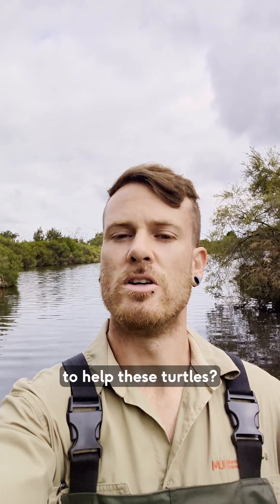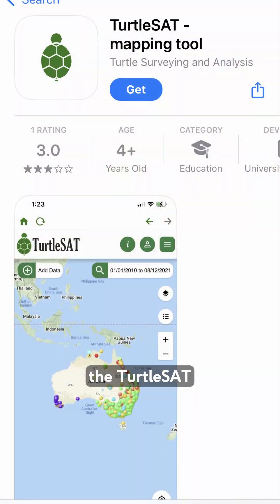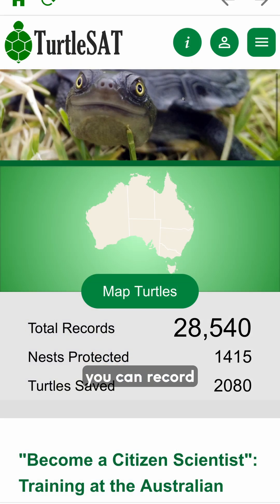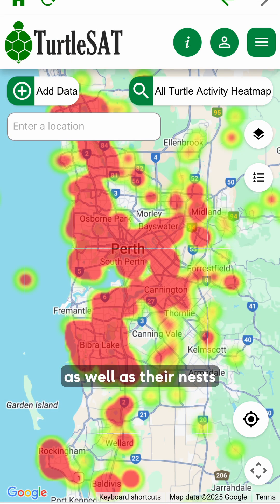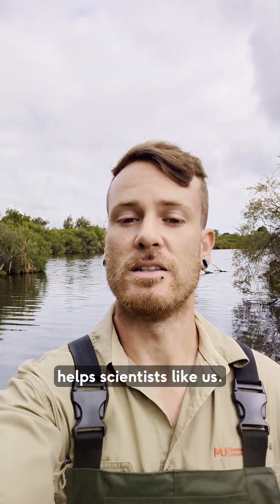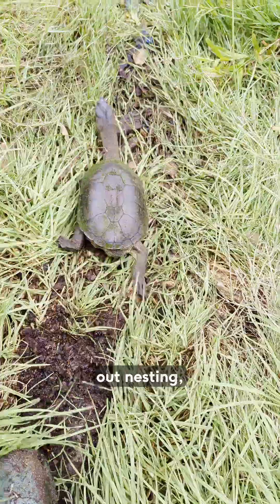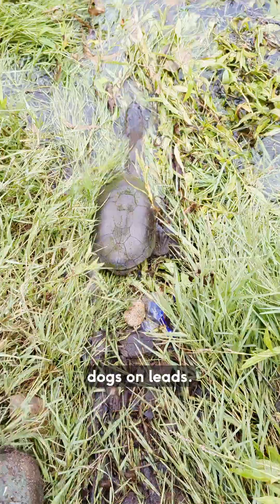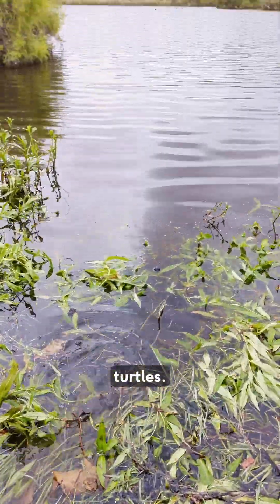So what can you do to help these turtles? The number one thing would be to join citizen science projects and use the Turtle SAT app, where you can record where and when you see these turtles, whether they're live or dead, as well as their nests, which really helps scientists like us. You could also slow down while driving around wetlands, especially during spring when these turtles are out nesting, as well as keeping your dogs on leads, as dogs can also be a problem when they interfere with nesting turtles.